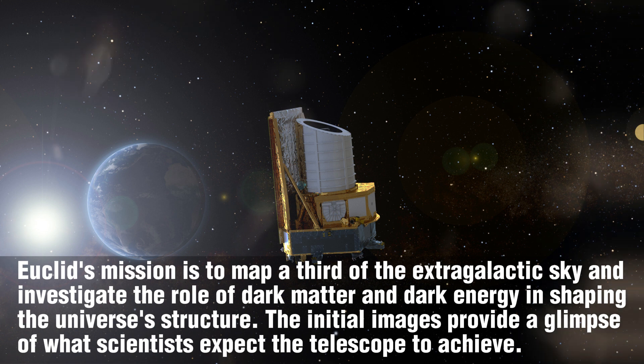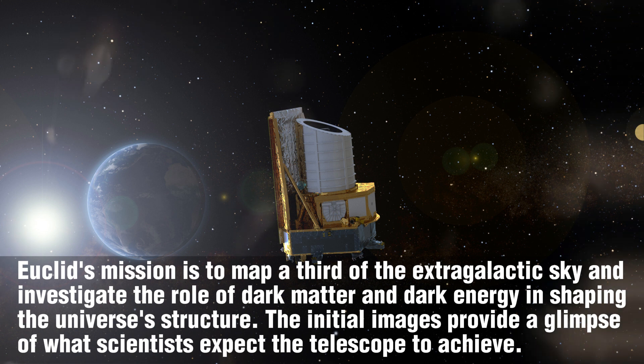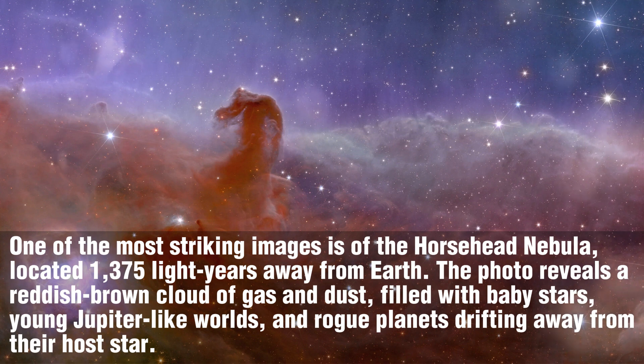The initial images provide a glimpse of what scientists expect the telescope to achieve. One of the most striking images is of the Horsehead Nebula, located 1,375 light-years away from Earth. The photo reveals a reddish-brown cloud of gas and dust filled with baby stars, young Jupiter-like worlds, and rogue planets drifting away from their host star.